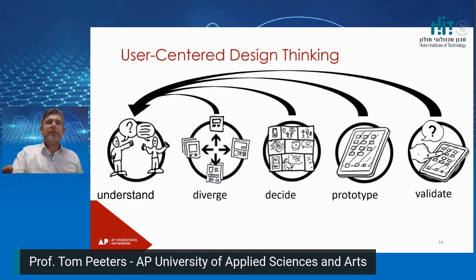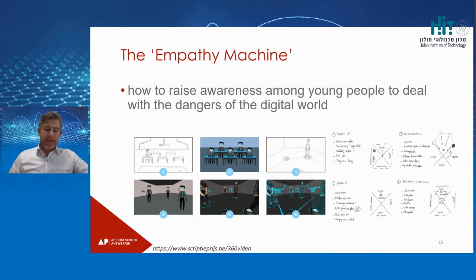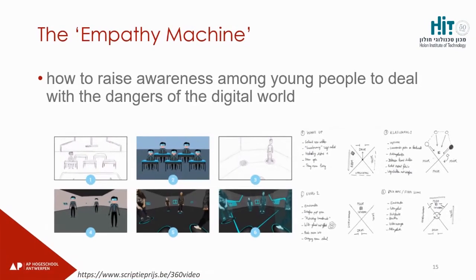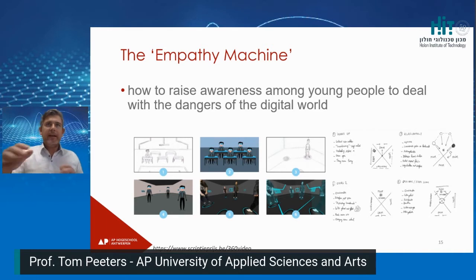I want to give you one extra example of student work — it's called the Empathy Machine. It's an award-winning experience in Belgium, used in expositions and during lectures. The Empathy Machine creates awareness about cyberbullying. The grid connects graphical designers, animators, actors, and therapists together to inform about bullying and cyberbullying. Let me show you a little clip of it.